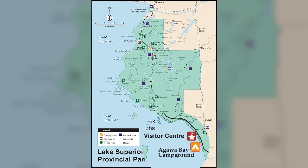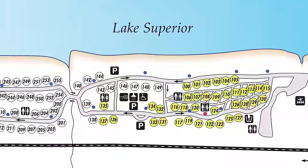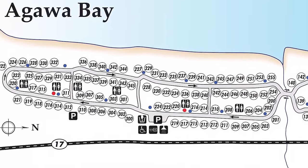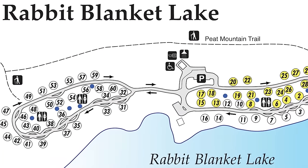There are two campgrounds, 39 kilometers apart, for a total of 57 electric and 94 non-electric sites. Agua Bay has 37 electric and 56 non-electric sites. Site numbers in the 300s are radio-free. Rabbit Blanket has 28 electric and 38 non-electric sites.